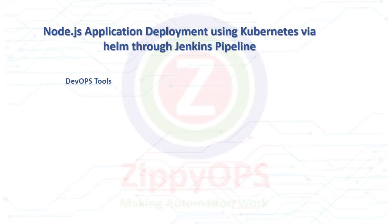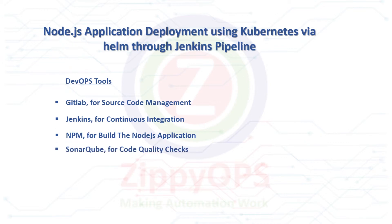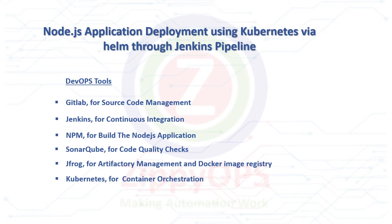The complete process is orchestrated through the Jenkins pipeline. The tools used in this Node.js application deployment are: GitLab for source code management, Jenkins for continuous integration, NPM for building the Node.js application, SonarQube for code quality checks, JFrog for artifactory management and Docker image registry, Kubernetes for container orchestration, Helm for Kubernetes package management, and Docker for containerization.